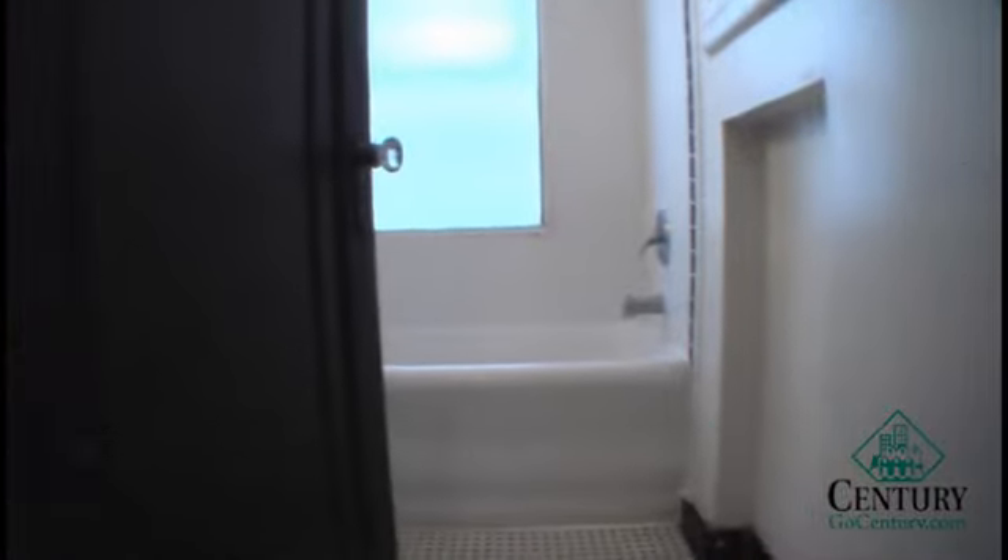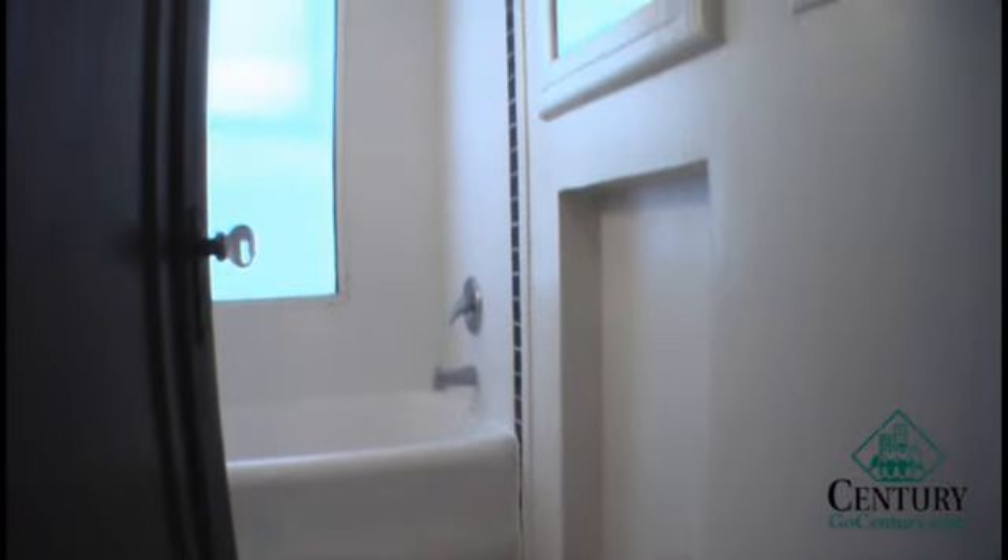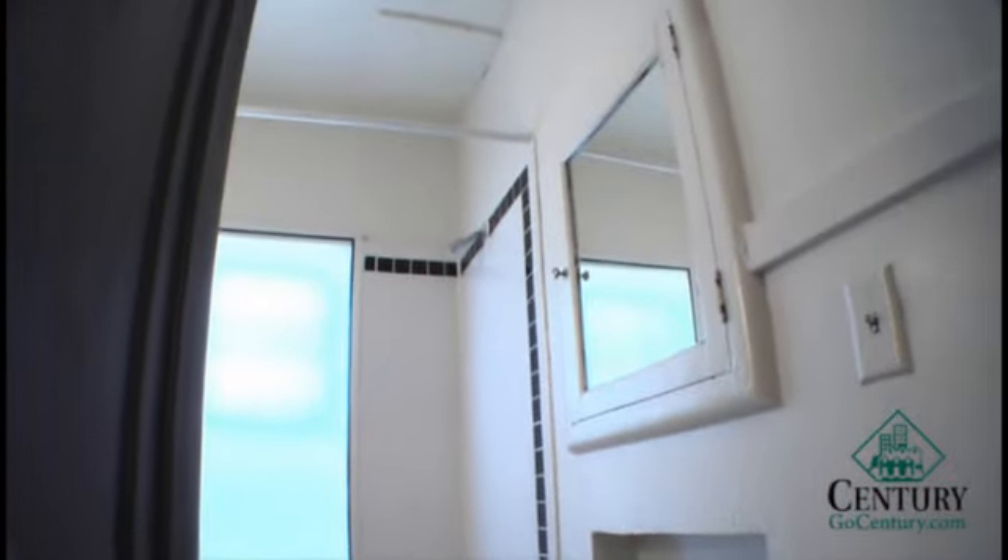Here you have your bathroom, with a full size tub and shower combination. There's a medicine cabinet built into the wall.